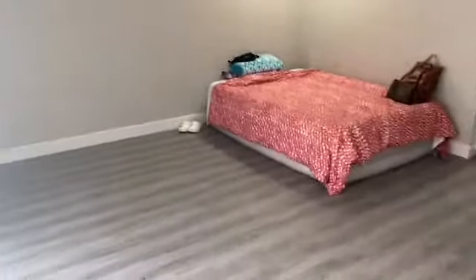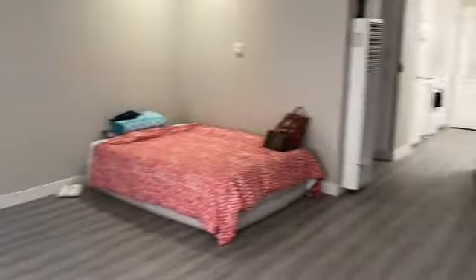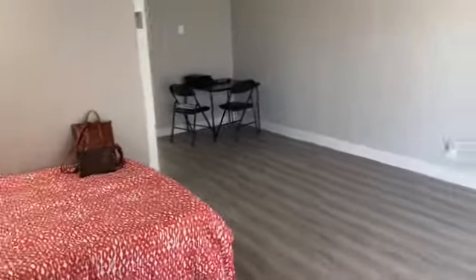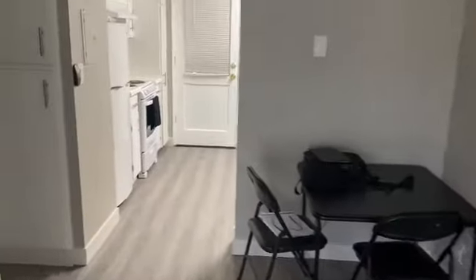I don't have a patio or anything unfortunately, but I do have this sliding door. It's really quiet here too, and there's a pool that nobody uses so I might have to use it. There is good lighting in here because of this big sliding door — I can just open the blinds and all the light comes in. Oh, and we also got a fan up there.